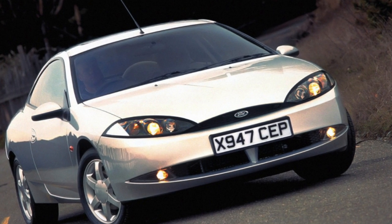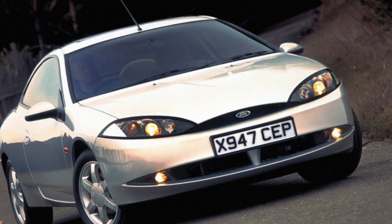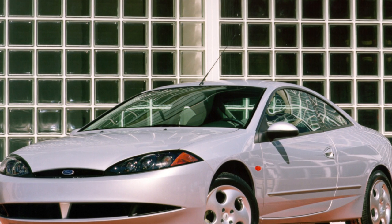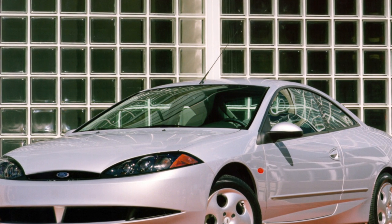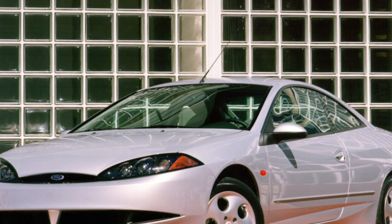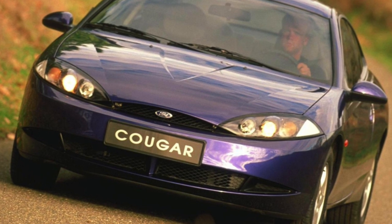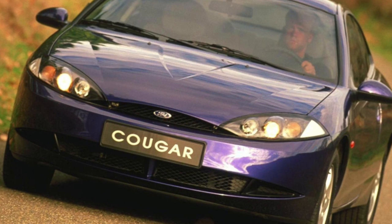The Ford Cougar, unlike its progenitor, has a very limited choice of powertrains — and this is completely justified, because it is useless for a large coupe with a pronounced sporty image to have some kind of weak 1.6-liter engine. By all the laws of the genre, cars of this class should be equipped with only the most powerful engines.